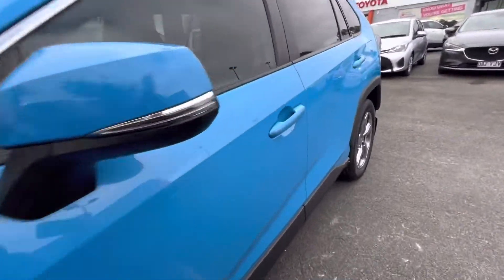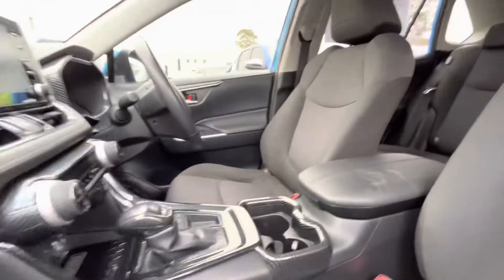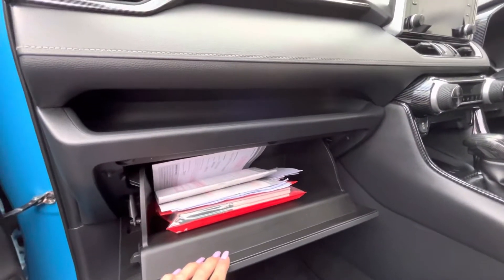I'll jump into the passenger side for you and just show you a few features. We've got your genuine floor mats, you've got your fabric seats in the front and back there, and of course under here in your glove box is all your owner booklets and service booklets.